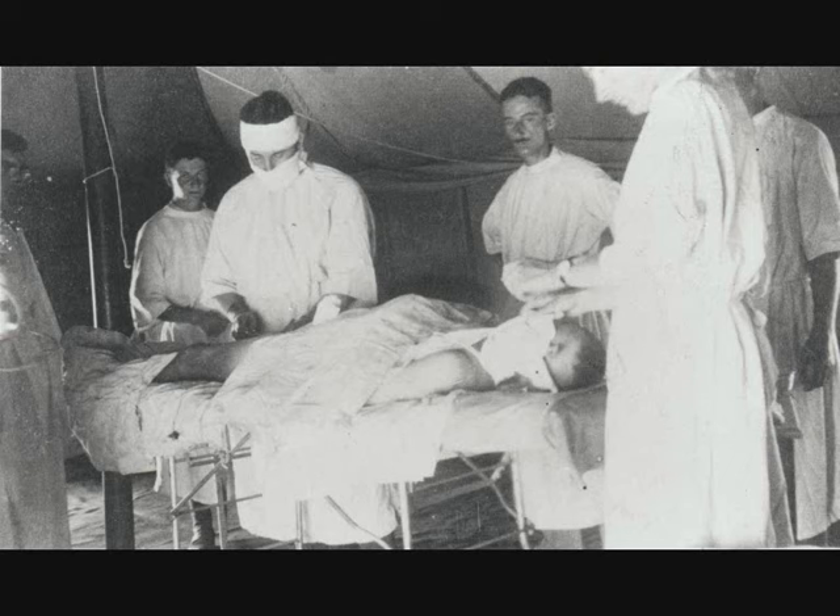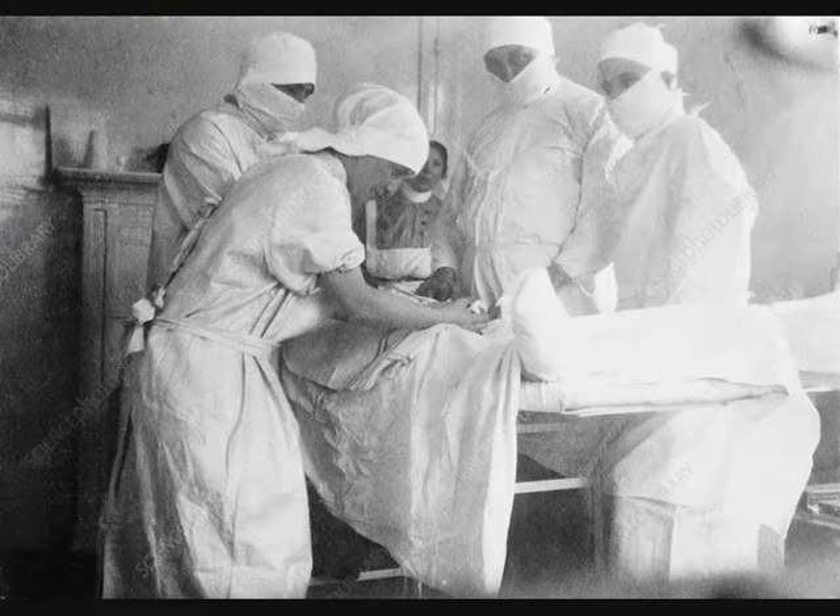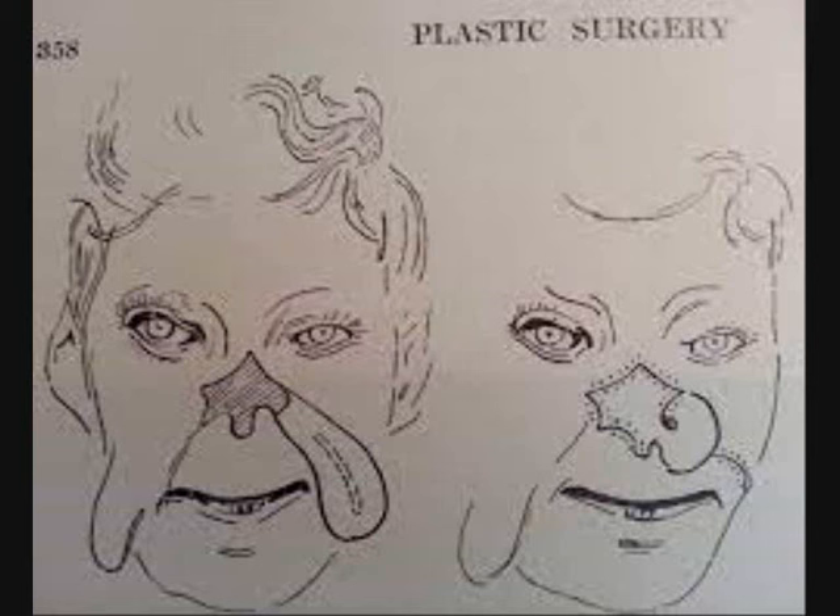By 1916, Gillies had persuaded his medical chiefs that a dedicated hospital for facial injuries was required to meet the demand. Gillies established the Queen's Hospital in 1917 — the world's first ever hospital dedicated to the treatment of facial injuries. The aim of the Queen's Hospital was to reconstruct wounded men's faces as fully as possible, so they could hopefully lead a normal life.